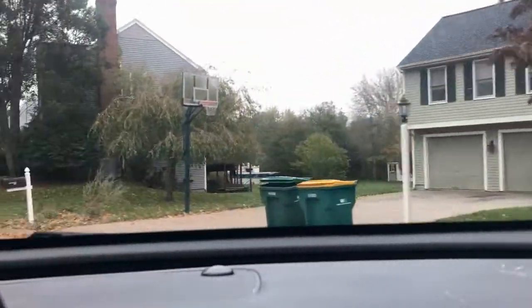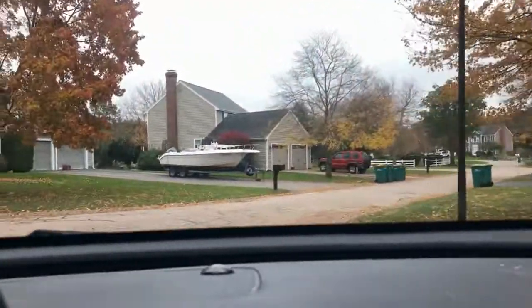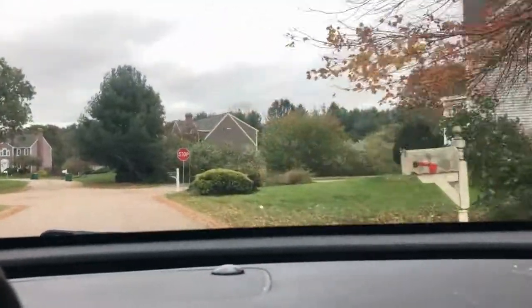And again, the address for this one is 14 Wagon Wheelway in Mansfield. All right, let's head to our next one.